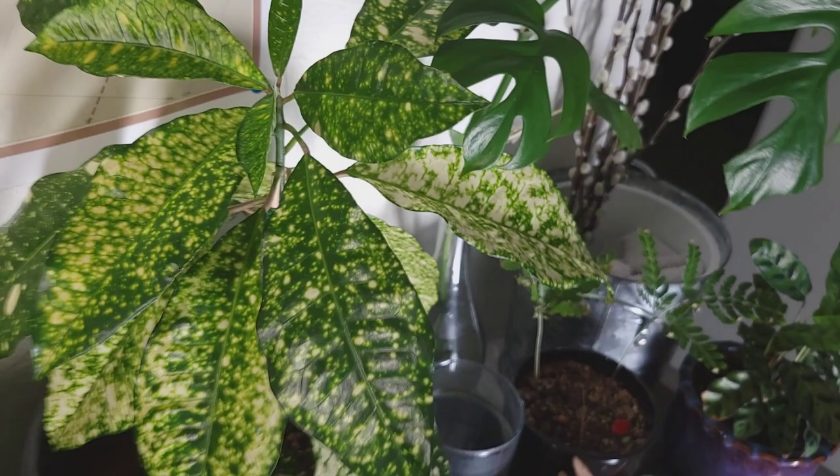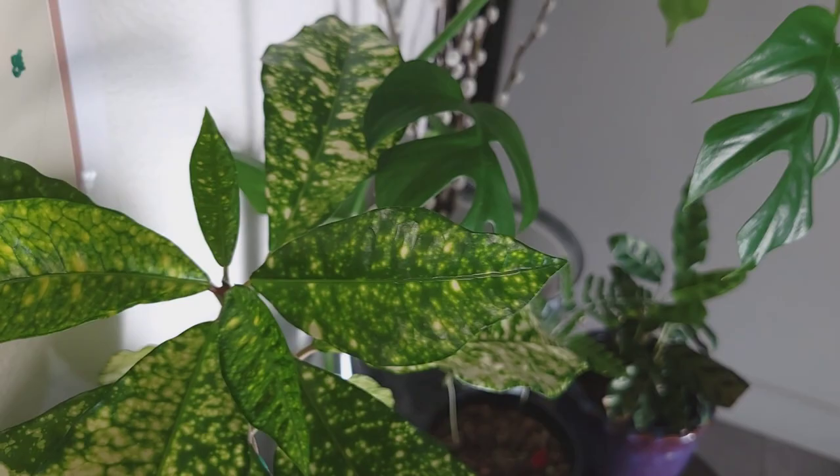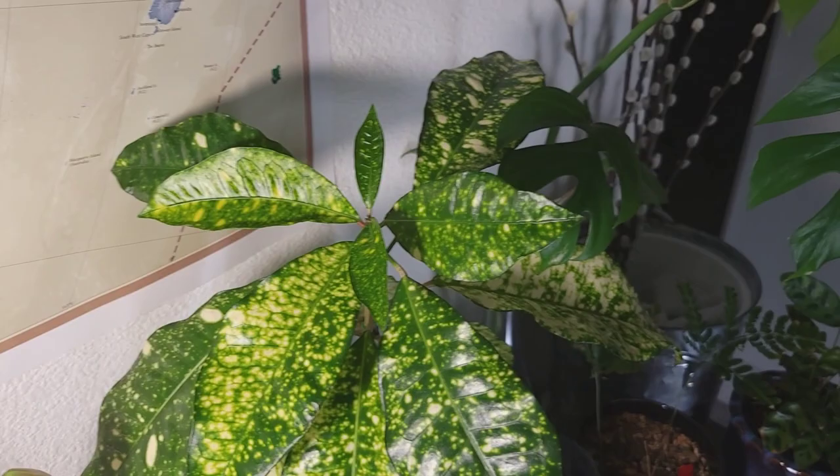And the same thing with this croton — Superstar I think. It has not grown — well I rotted the roots completely, so I've completely re-rooted this poor plant. This is one of my first plants. But it has grown all three — one, two, three, four — it has grown four leaves in the past month and a half. Really amazing. I'm just so happy.